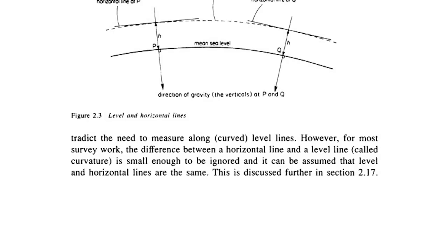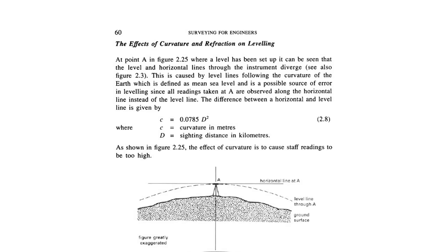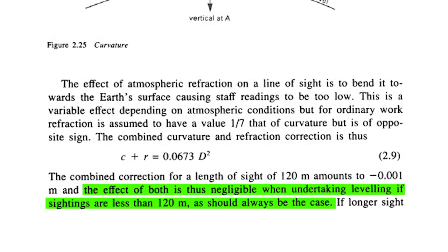The book expands on this, noting that for most survey work the difference between a horizontal line and a level line — called curvature — is small enough to be ignored, and level and horizontal lines can be assumed to be the same. But before flat earthers rejoice, Section 2.17 specifically addresses errors in leveling: the effects of curvature and refraction. The deviation between horizontal and level is very small at distances under 120 meters, which is typically the maximum distance between points used for leveling, but curvature and refraction cannot be ignored when calculating heights using theodolites.